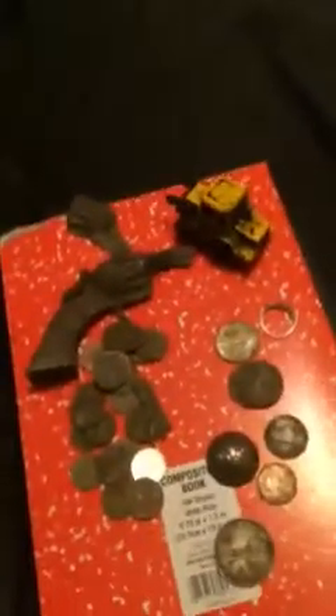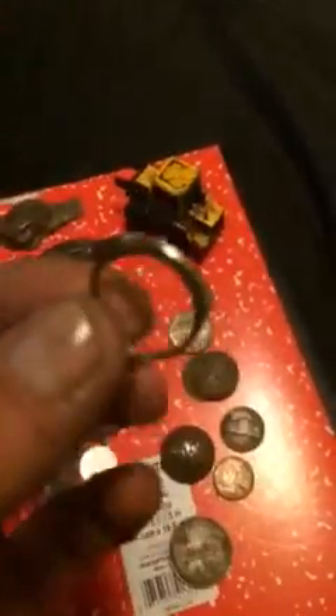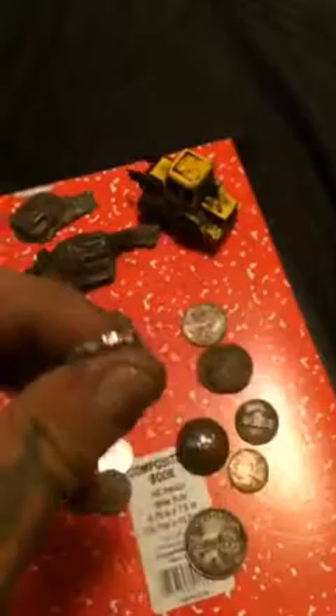Hi guys, just got back from my hunt in the baseball field, and these are my finds. Nice Hallmark Sterling 925 ring — pretty cool, a little thin and light, but silver.